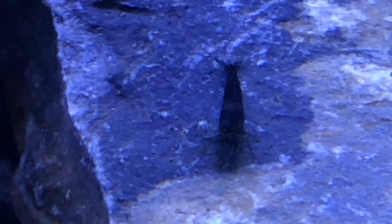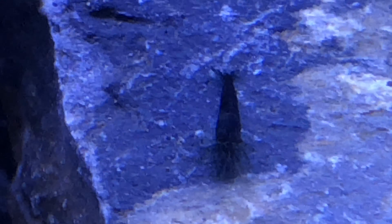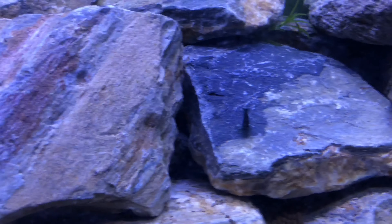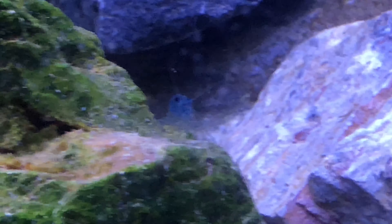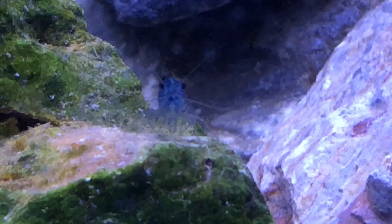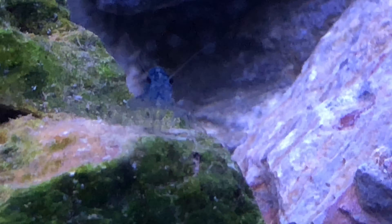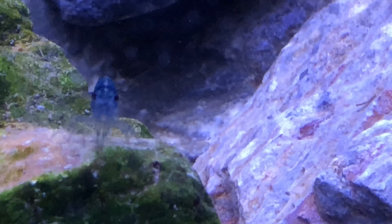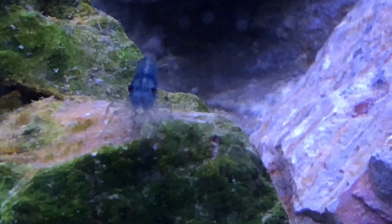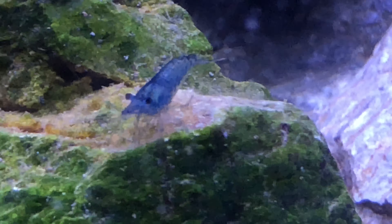I'm sure some of you experts in the shrimp hobby will know better than me and may want to comment and give me some advice. I'll tell you one thing though — shrimp behavior is always exciting.